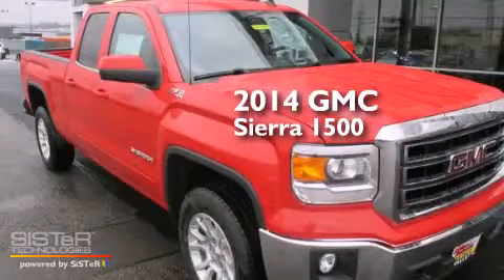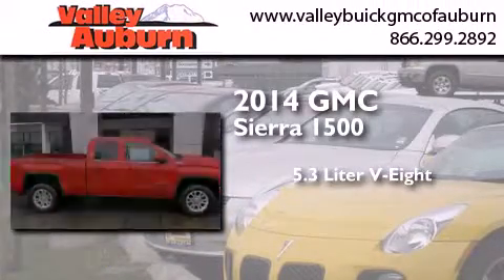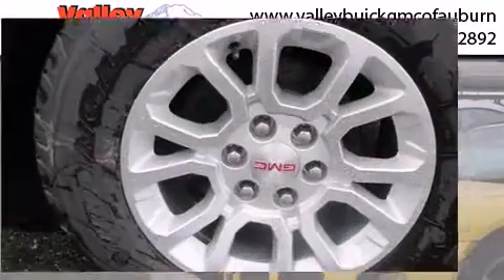This is a brand new 2014 GMC Sierra 1500. It has a 5.3 liter 8-cylinder engine, a 6-speed automatic transmission, and 4-wheel drive.